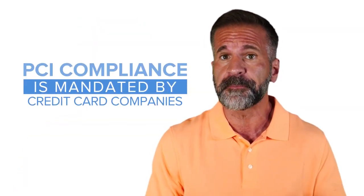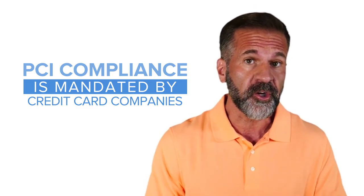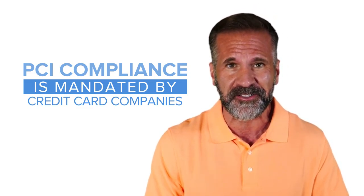PCI Compliance is mandated by credit card companies to help ensure the security of credit card transactions. PCI Compliance standards require that merchants and all businesses handle credit card information in a secure manner.